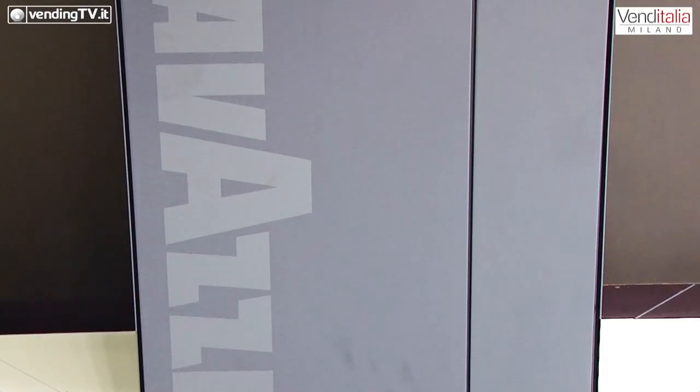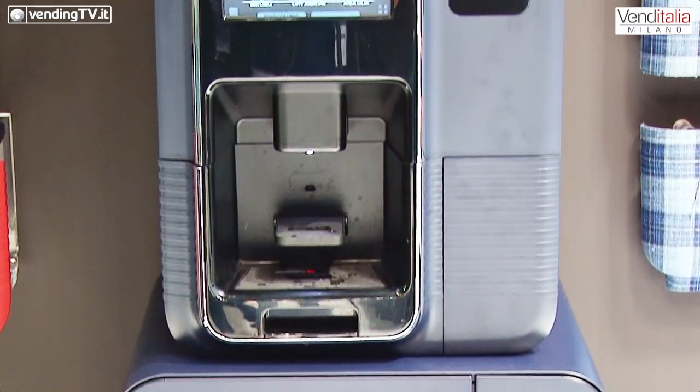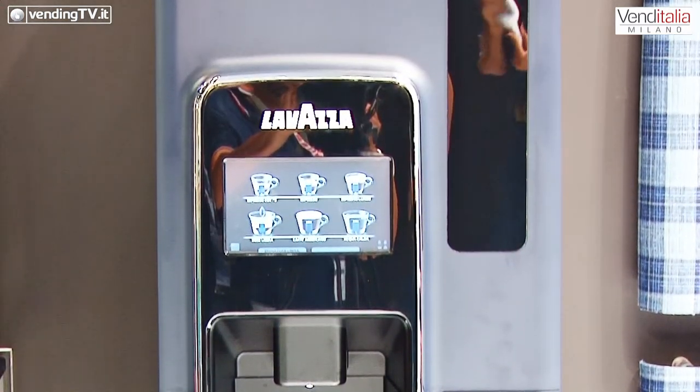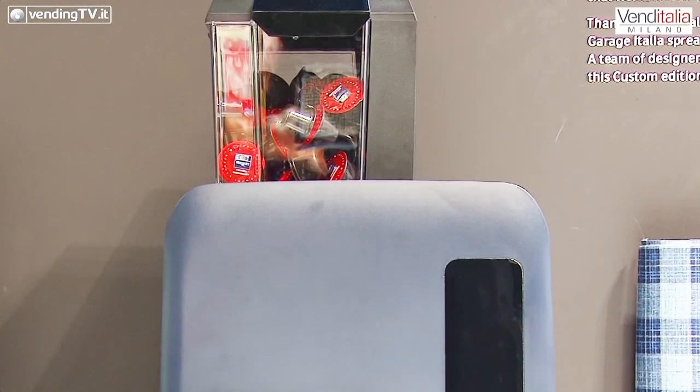Le vedete in buona parte alle nostre spalle — di cosa si tratta? Allora, quella che abbiamo alle nostre spalle è la Mini Vending Custom Edition, è un progetto che abbiamo introdotto recentemente nel nostro portafogli, lavorando in collaborazione con Garage Italia. Garage Italia è una piattaforma creativa fondata da Lapo Elkann nel 2015, con l'obiettivo di lavorare sulla unicità e la distintività dei prodotti.